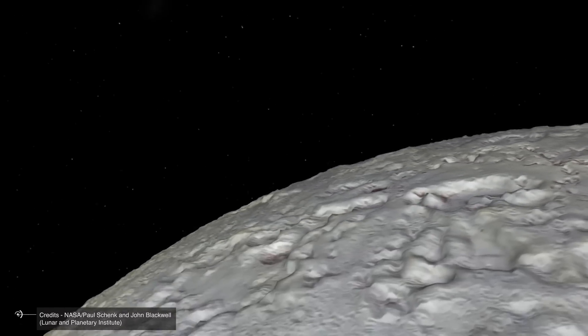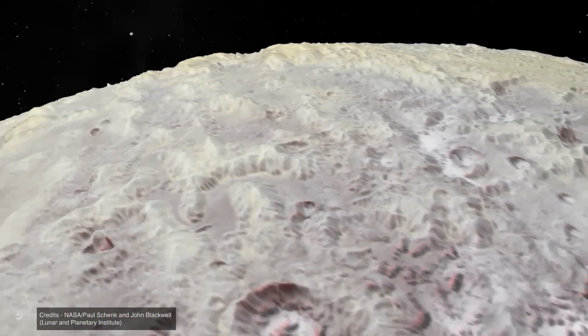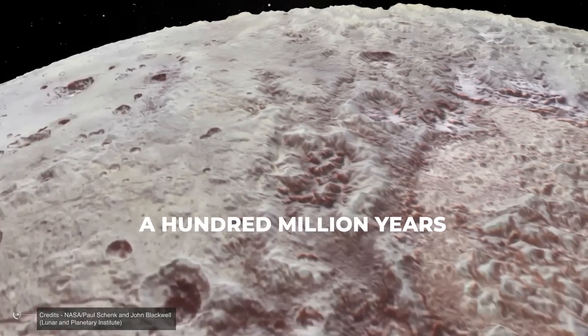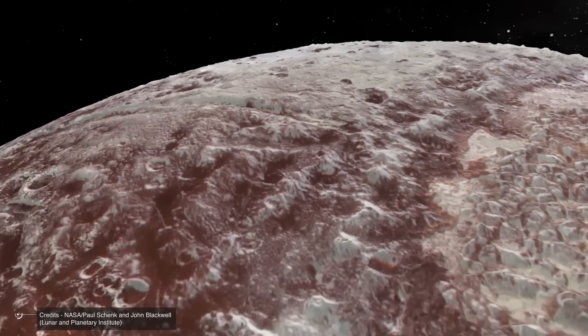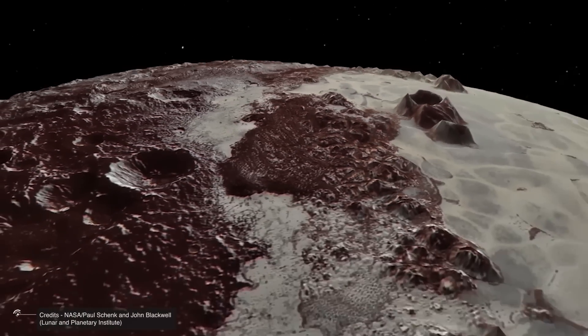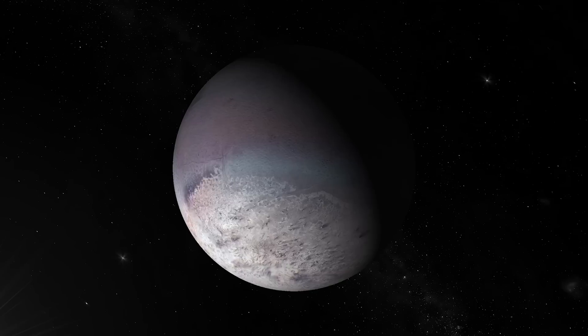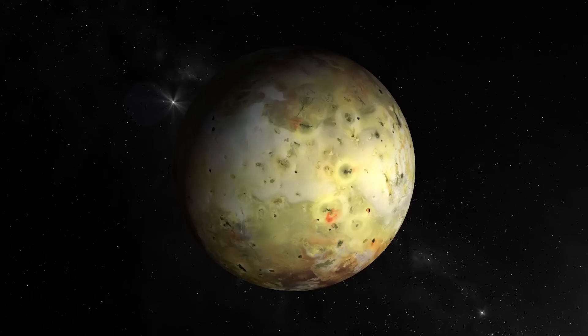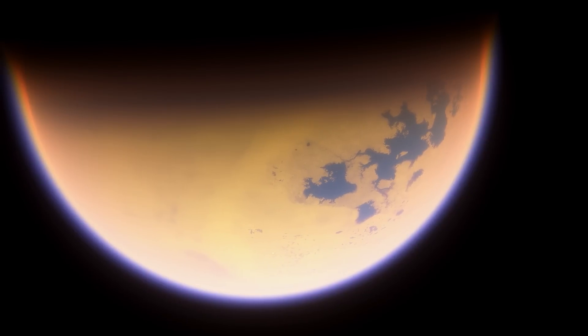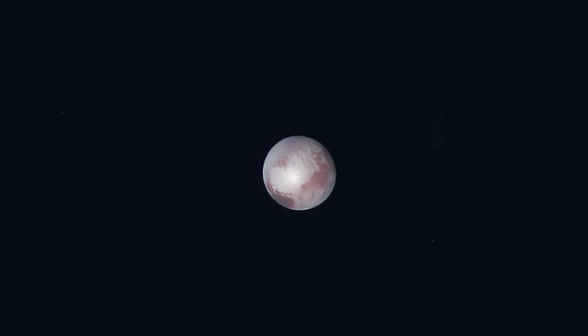A hundred million years ago, dinosaurs still roamed our Earth — a mere blip in time that makes us realize that Pluto is probably still geologically active. Something very similar to what happens on Triton, Enceladus, Io, Europa, and Titan. Here, however, we are much farther from the Sun, and many parameters are different. Pluto is not a satellite of a giant planet, and the heating of its interior cannot be due to the usual tidal effects, more or less related to resonances.